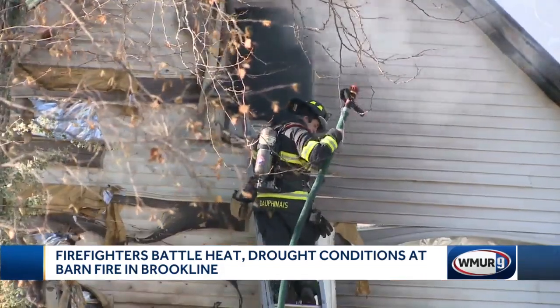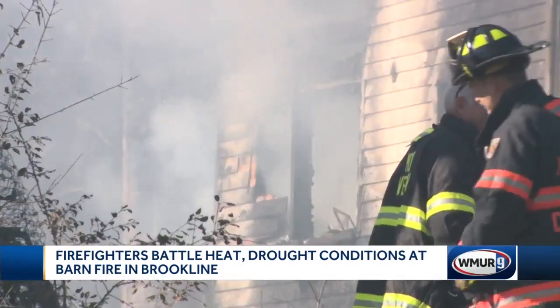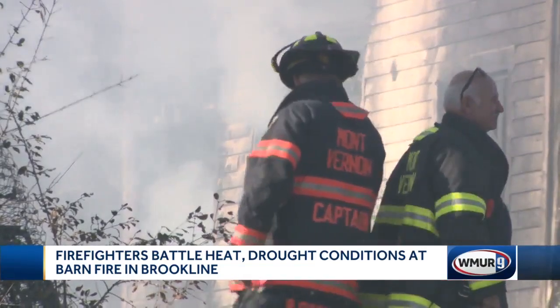The fire was under control by early afternoon. The cause is under investigation. In Brookline, Andy Hershberger, WMUR News 9.